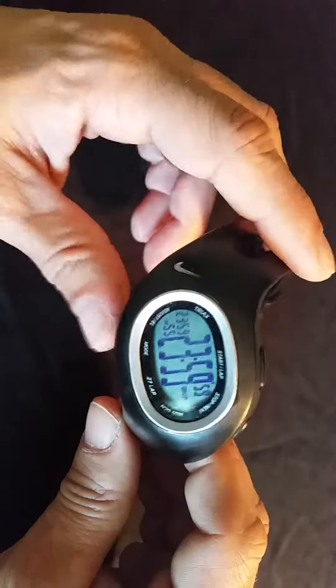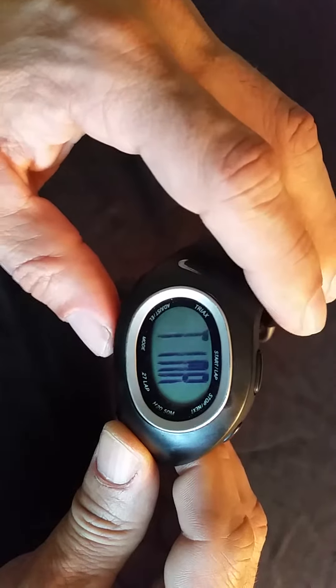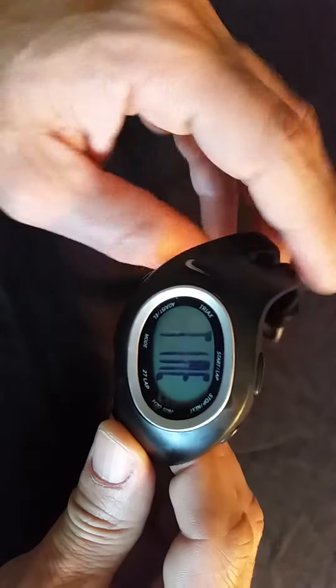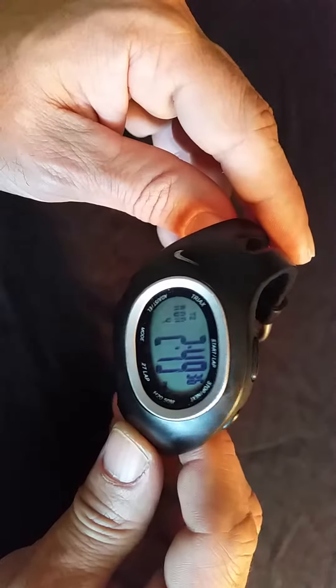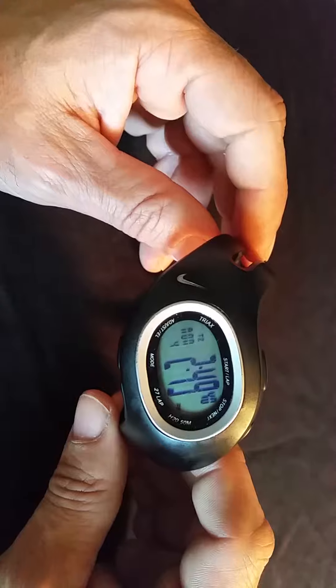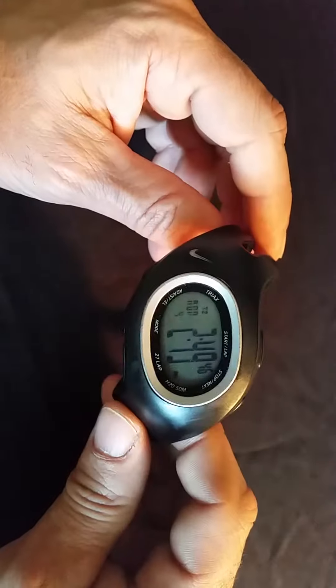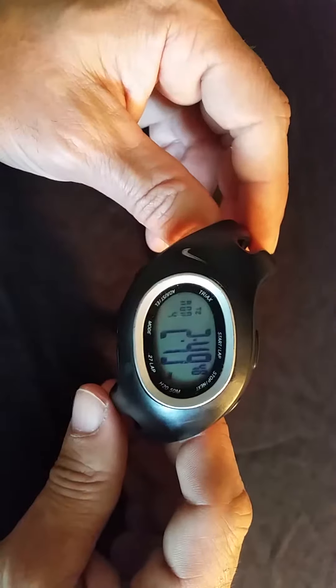Hello, it's the Style Con coming at you from the man cave. Today we're going to be talking about beater wristwatches. I watch a lot of videos on YouTube, especially when it comes to wristwatches, and I've been hearing a lot of people making videos about Steinhart watches, Orient watches, or Squale watches.